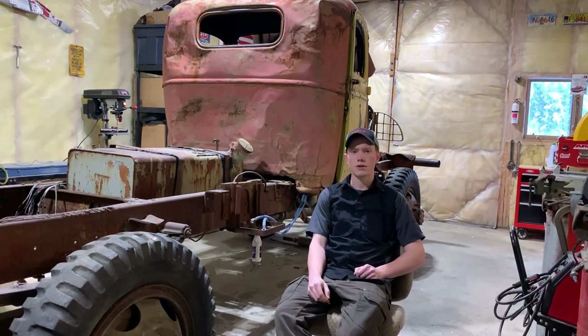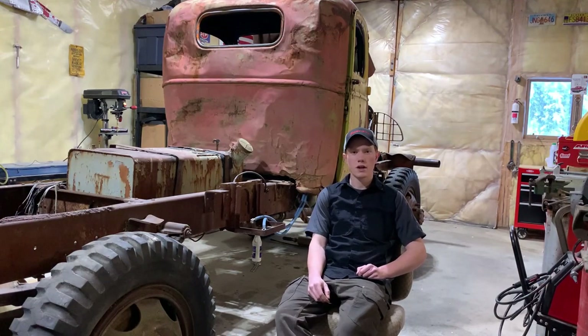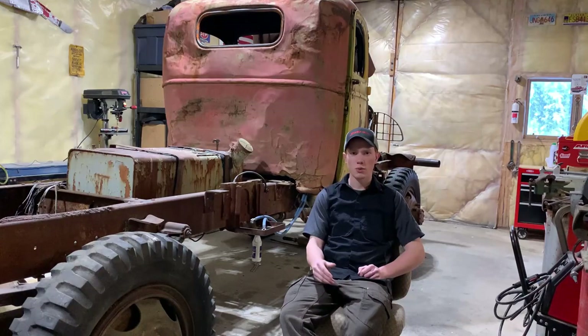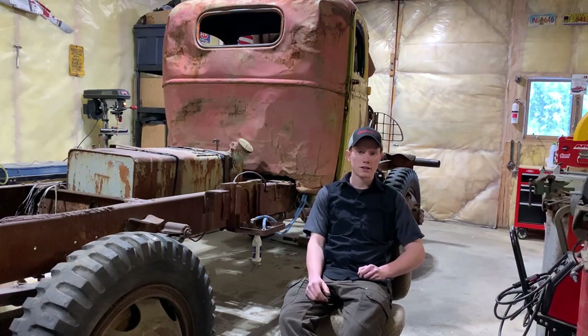A little bit of a quick backstory on myself: I started wrenching when I was 15, and in 2015 I bought a 1971 Ford F-250 four-wheel drive from a junkyard for $800. It was my ongoing project up until 2019, and that is when I got it up in shape, road legal again, and I am now currently driving it as a daily driver. I guess that is the one that started the whole obsession.